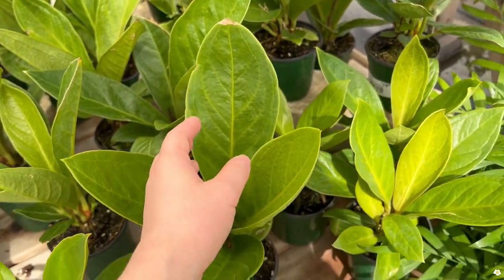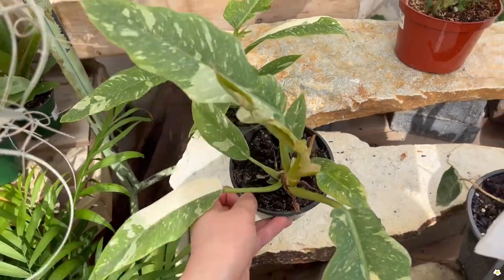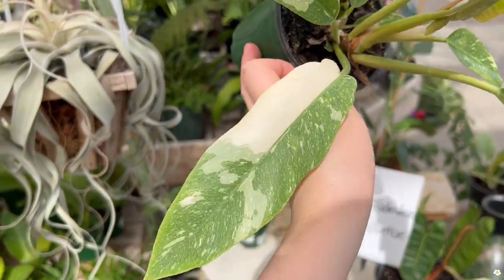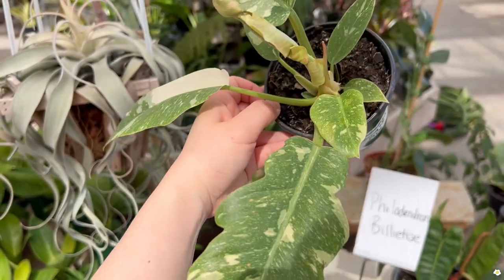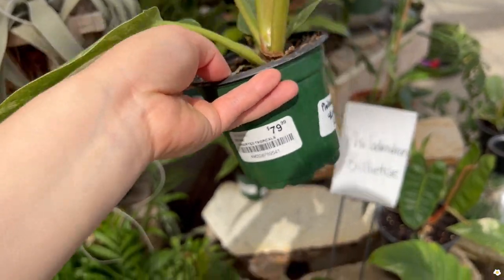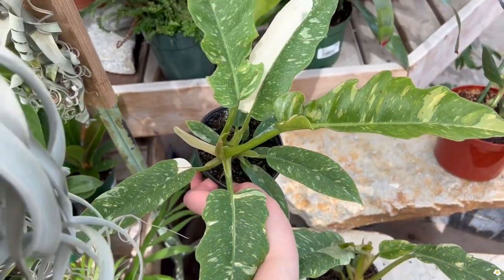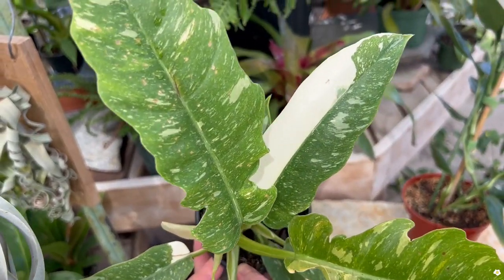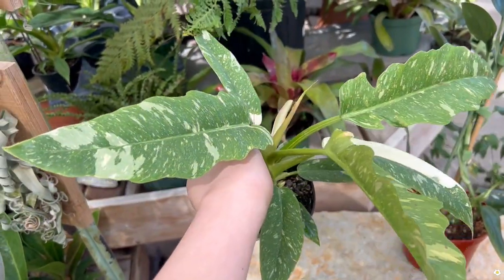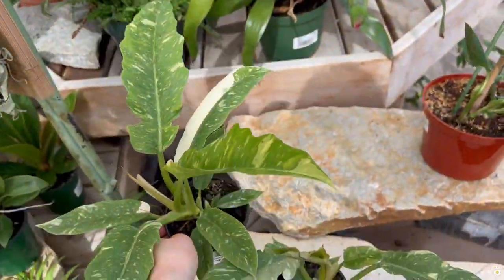They also have some super gorgeous Wing of Fire. Look at this leaf — so gorgeous. $79.99. They have a larger one here at the same price. I am obsessed with the half-moon leaf, but the other leaves with the beautiful speckles are also so gorgeous. $80.